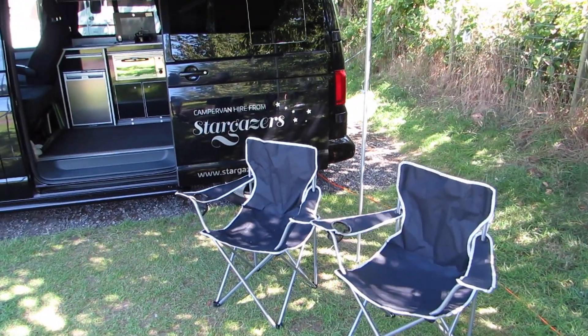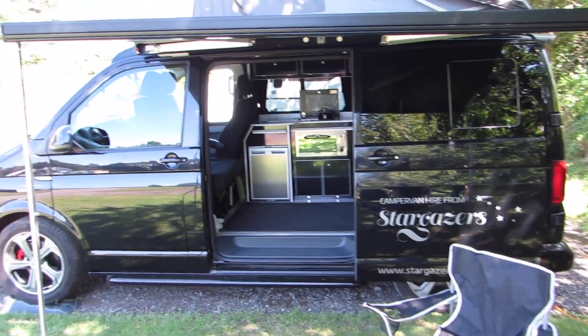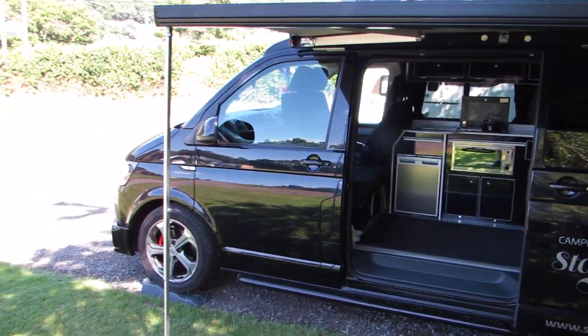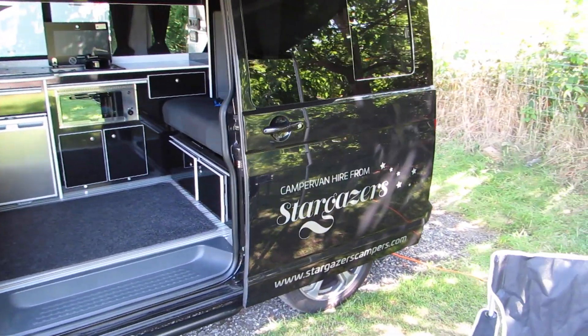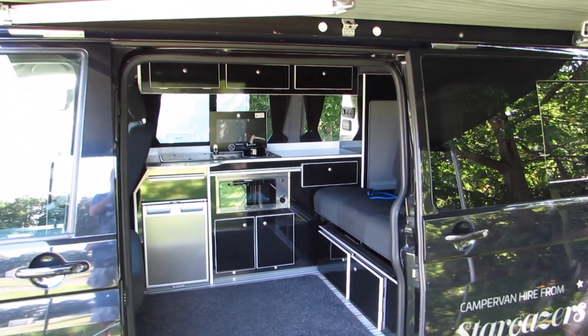The van comes fully equipped with all kitchen utensils, crockery, cutlery, kettle — everything you need — plus chairs. Full inventories are available on our website.